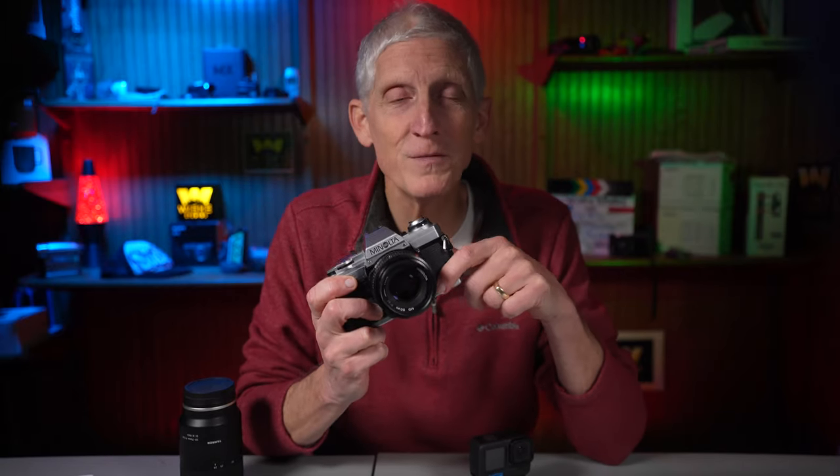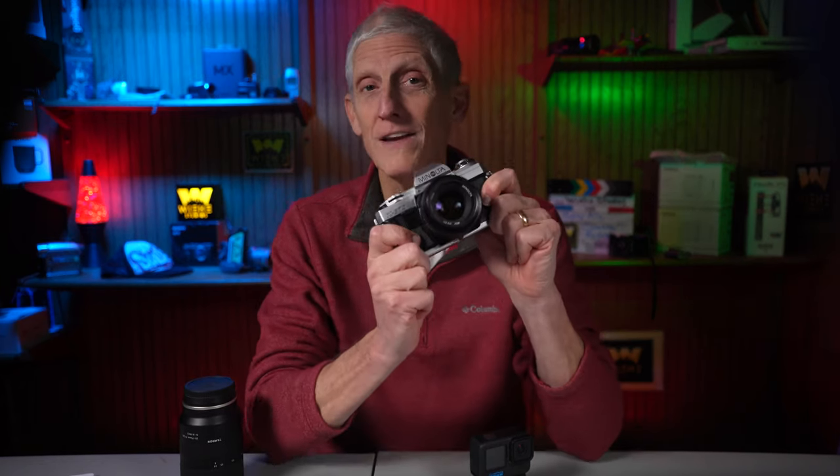Good news! You have been bitten by the shutterbug and your love for photography has begun to blossom. You want your skills to grow so you can work your way up that ladder of photographic success. These tips for beginners will help you improve the way you find and take great photographs.